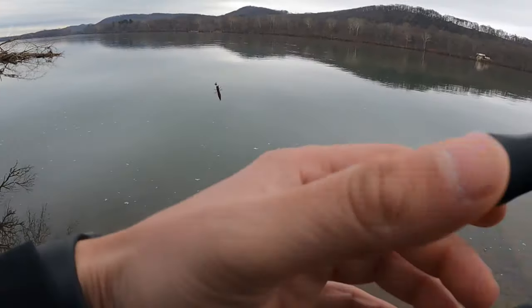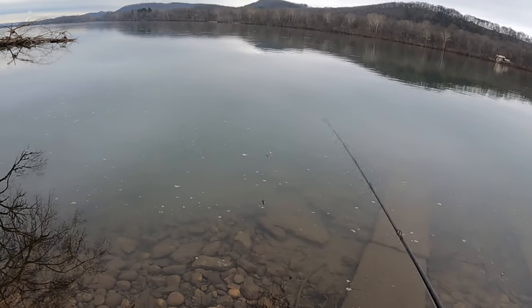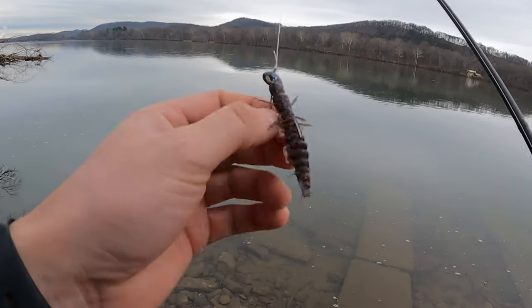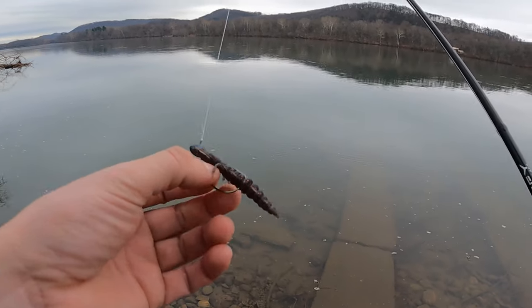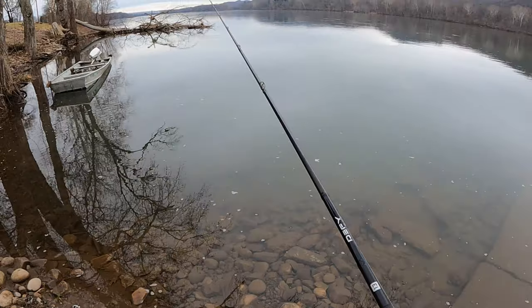All right, we're back out here again. This time we're gonna switch it up — we're gonna use a Nico helgramite. This one is actually called 'Dark Passion,' a newly released color. I have it on an eighth ounce wobblehead from North Branch Tackle. We're gonna try this instead of the finesse jigs and see if we can get some smallies.